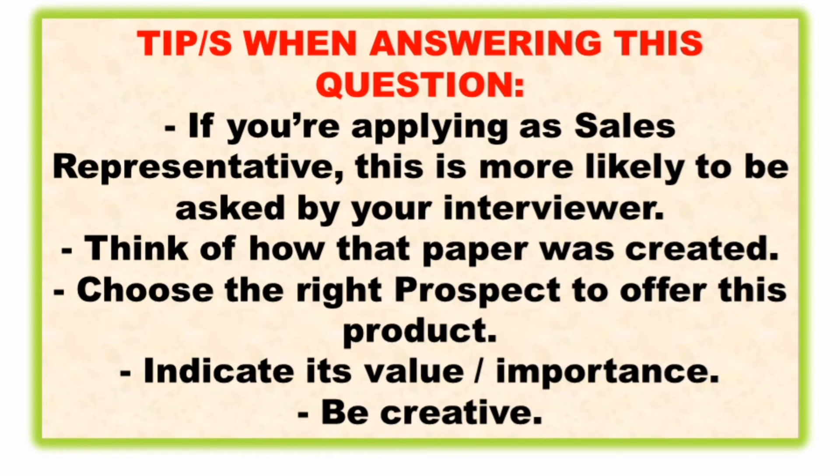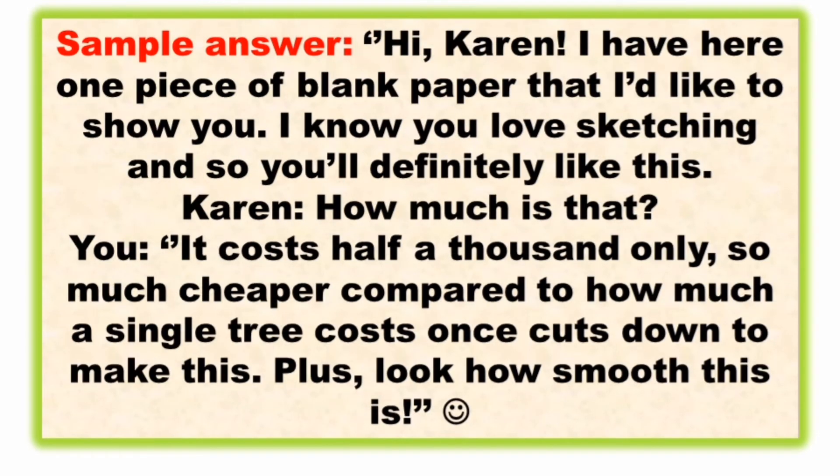Tips for answering this question: if you're applying as a sales representative, this is more likely to be asked. Think of how that paper was created, choose the right prospect to offer the product — don't just offer it to anybody — indicate its value or importance, and be creative with your answer.